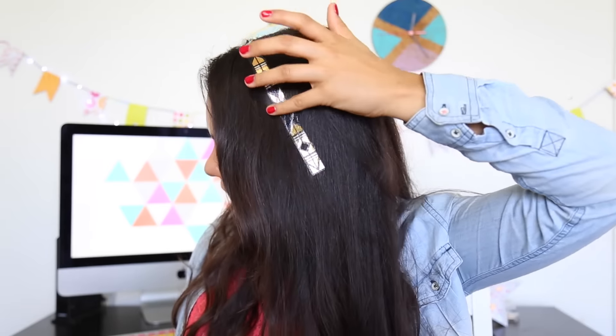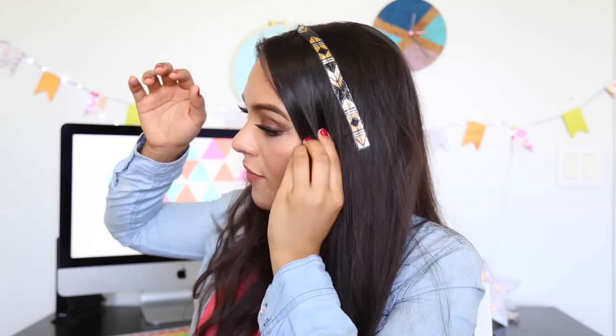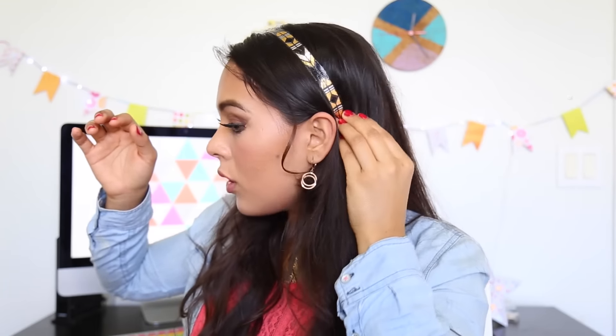It doesn't look as cool as it looked on her. My hair looks kind of — feels plasticky. I'm not feeling it. I feel like this would photograph a lot better than it actually looks in person, and it feels pretty uncomfortable. Maybe if I had my hair organized like she had it. Oh, everything's getting stuck to it — and it just broke apart.